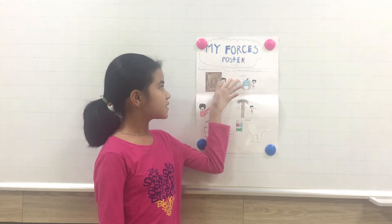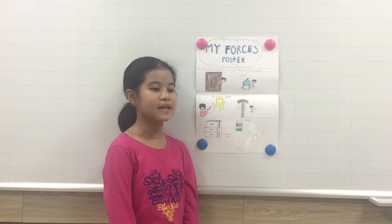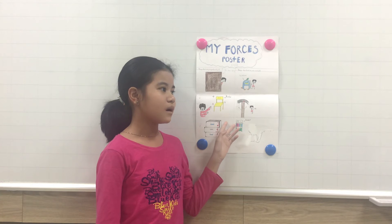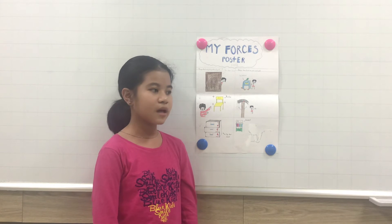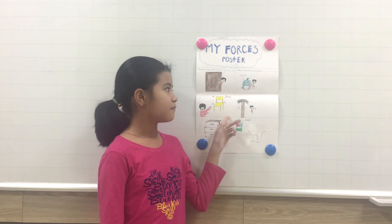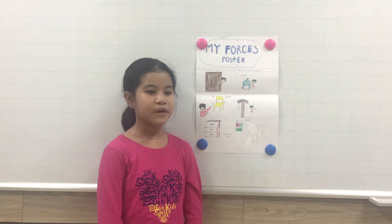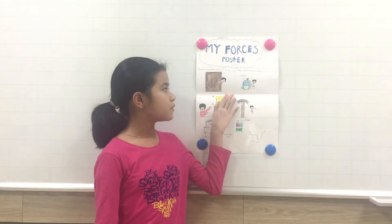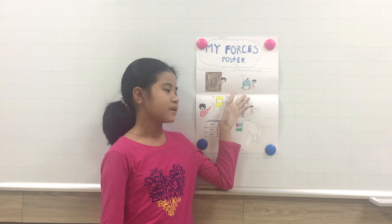The second part is the things that are hard to push and pull. The first thing is the backpack. My backpack is hard to push and pull because it has a lot of books that I need to study with. I push and pull it to take it to and from school. We use it in school to put stationery like books and pencil cases in it.